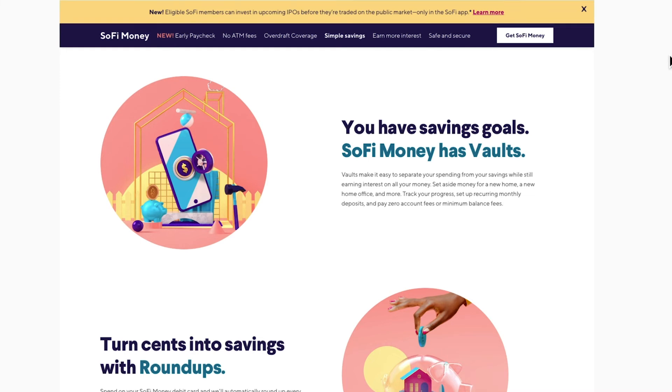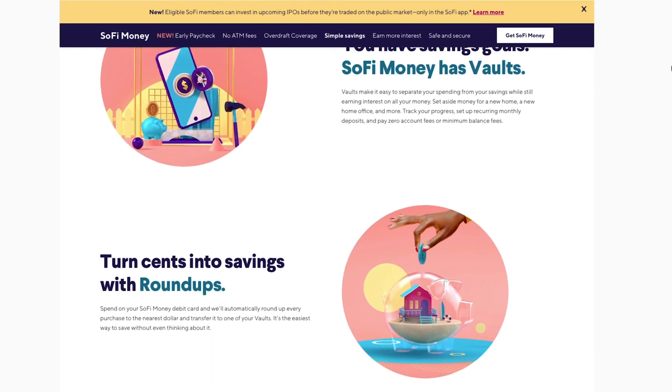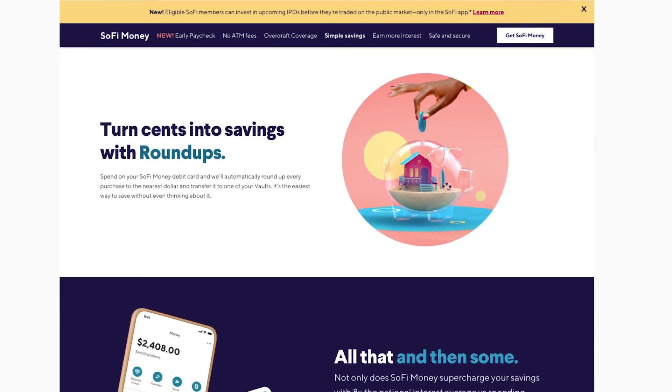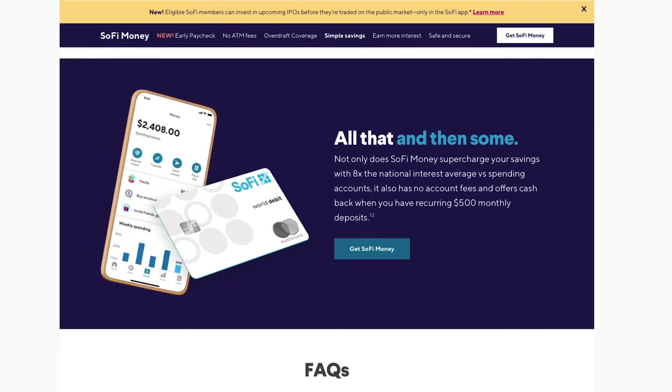You can set aside money for things like your emergency fund, a family vacation, or a new home. You can track your progress, set up recurring monthly deposits, and pay zero account fees or minimum balance fees. SoFi also helps you save money with roundups — you spend money using your SoFi Money debit card and they automatically round up every purchase to the nearest dollar and transfer that into one of your vaults. It's a super easy way to save money without you even thinking about it.